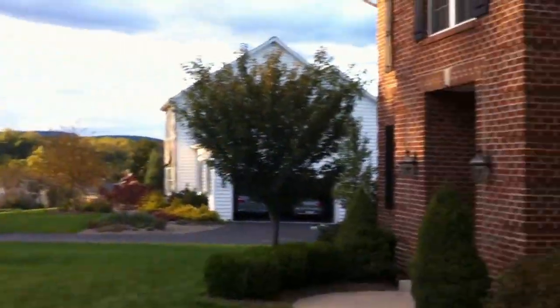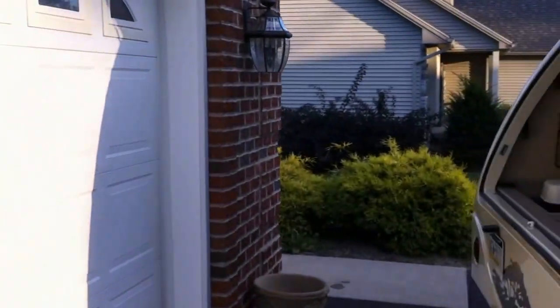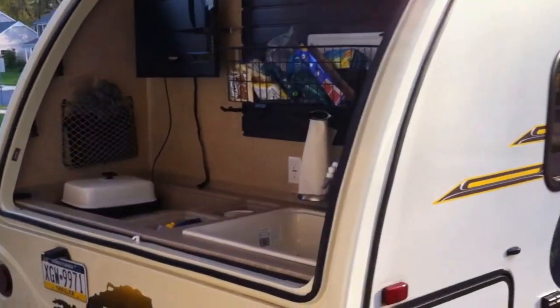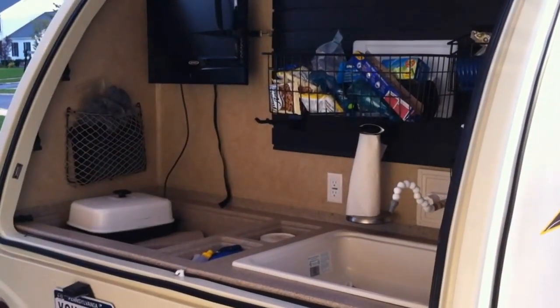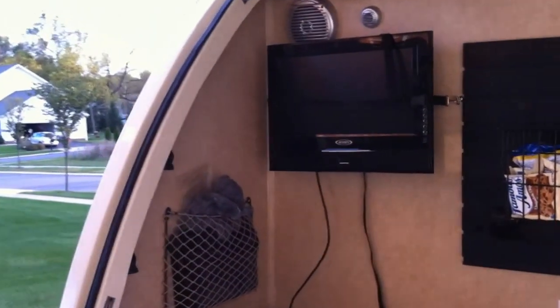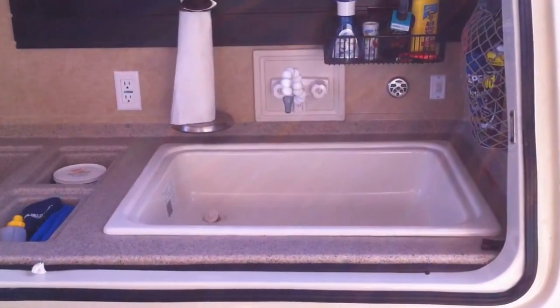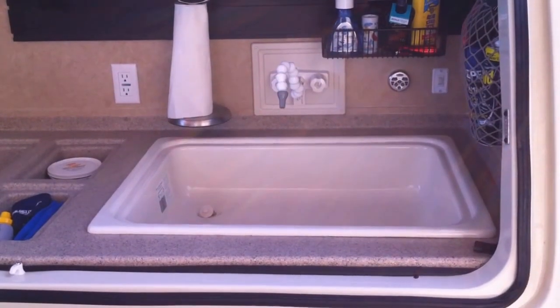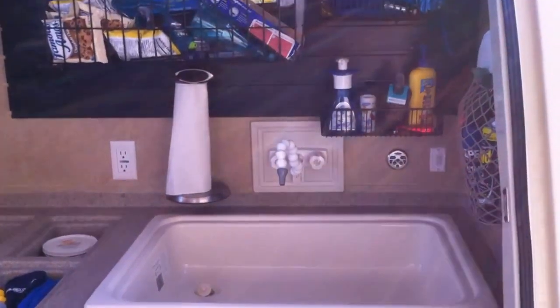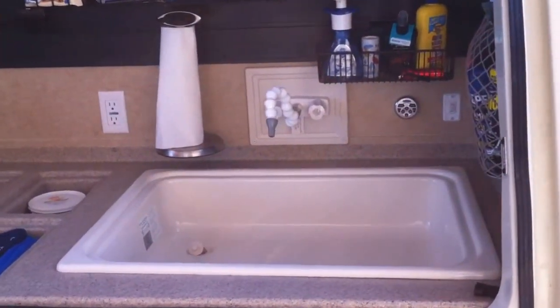We'll take a look at the back — and this is the best feature. We call this the tailgate option. You've got your TV, which detaches and goes inside at night. Your sink has hot and cold running water, and that nozzle also detaches so you can put an outdoor shower or just a sprayer to spray things off.